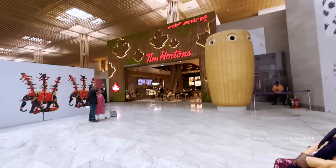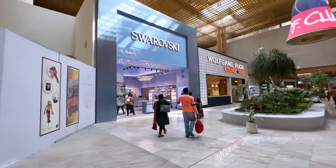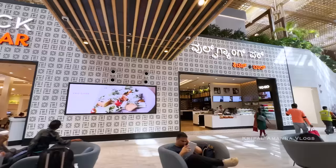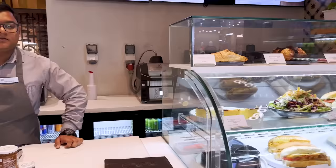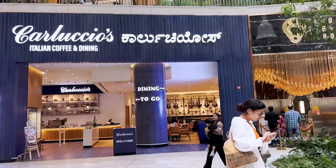Tim Hortons. Wolfgang Puck Kitchen — some big international names in the food space. He's got a to-go as well, like a deli. I've seen a Wolfgang Puck to-go in international airports — is this the first time? This is the first one in India, and the second one is opening on the international side of Bengaluru Airport. That of course is the legend, Wolfgang Puck. They certainly have some of the big names in the food and beverage space, and it'll be interesting to see how they do eventually.